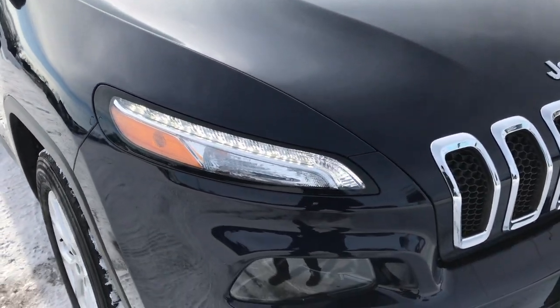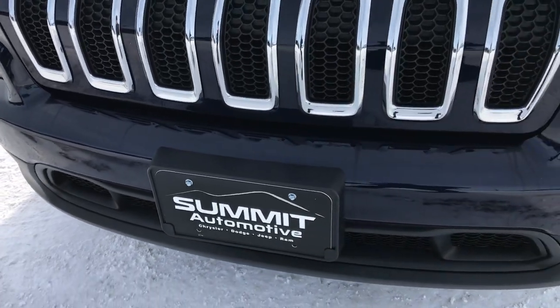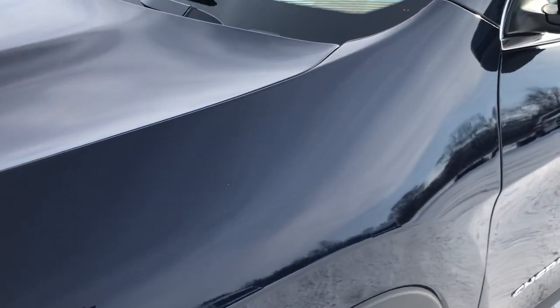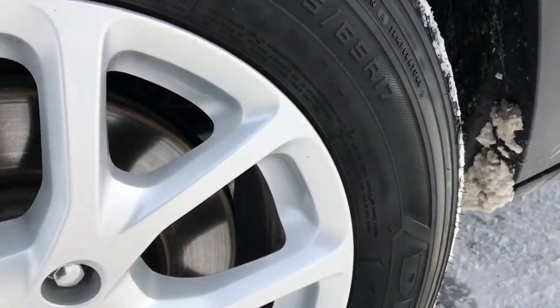This vehicle has the 2.4-liter 4-cylinder multi-air motor, which pumps out 184 horsepower. From this HD video, you will be able to tell that this Jeep is extremely clean inside and out, all the way around.